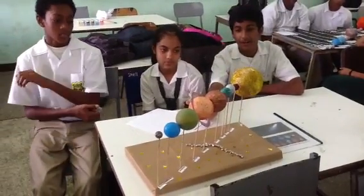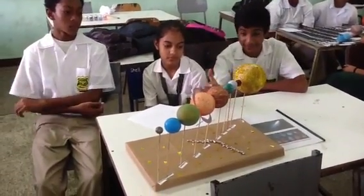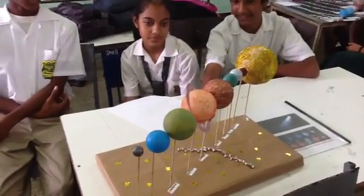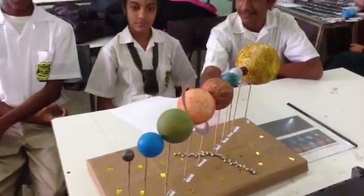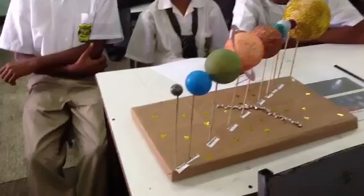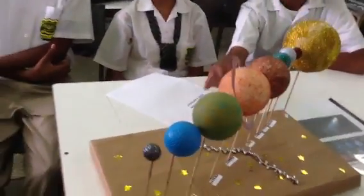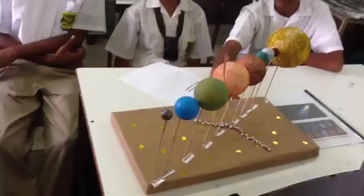What materials did you use? We used styrofoam balls and hard plastic balls. Okay, I'm seeing some of them already. They represent the different layers or features of the planet.